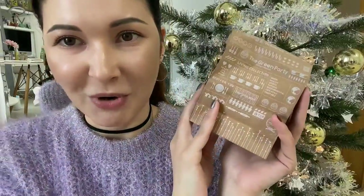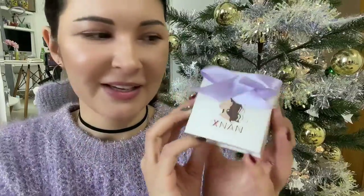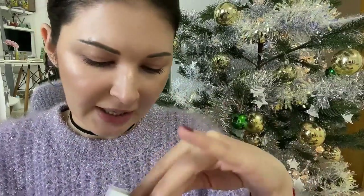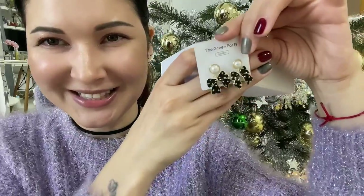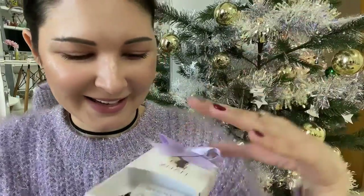Then I got a small present from my friend from the work green party — it's so cute! She got me a pair of earrings. I like it, thank you so much!